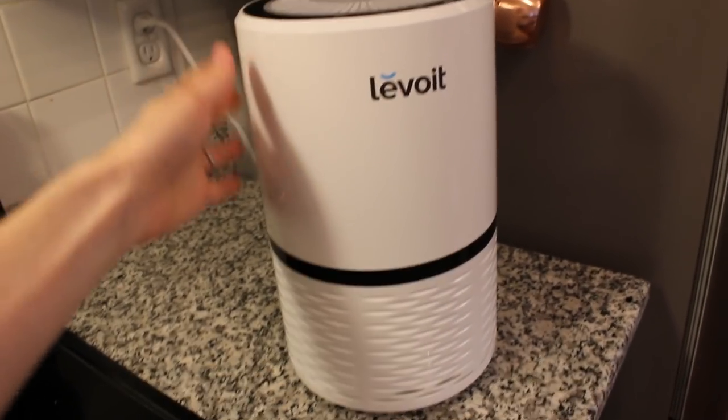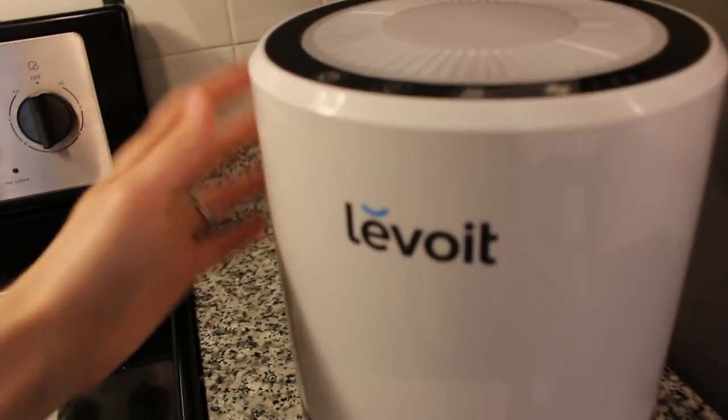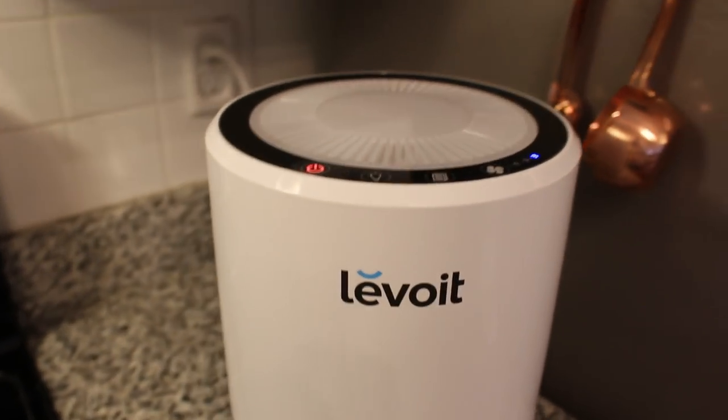Hi friends, welcome back to my channel. I hope you've been doing great. In this video, I'm going to be doing a clean with me in the kitchen and focusing a lot on making it smell really fresh and clean in here.